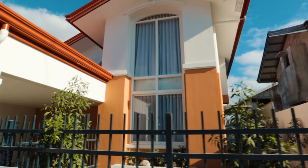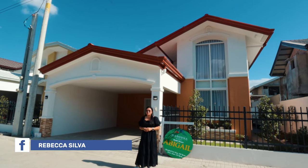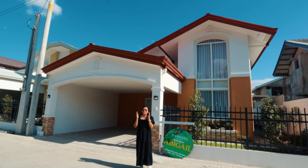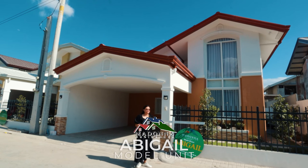Hi everyone! I hope you're having an amazing day. I am Rebecca Narvay Silva and welcome to my YouTube channel. Today, I am so excited and so thrilled to share with you our full house tour of this stunning property behind me, which is the Abigail model.